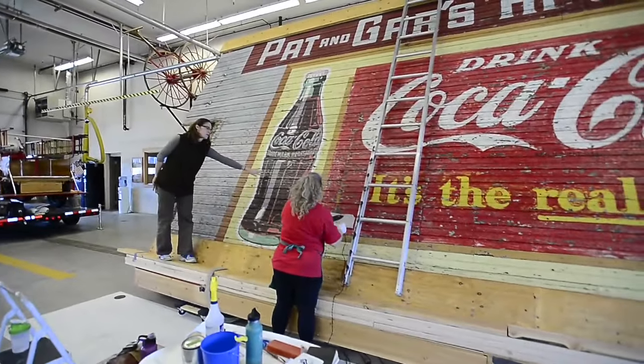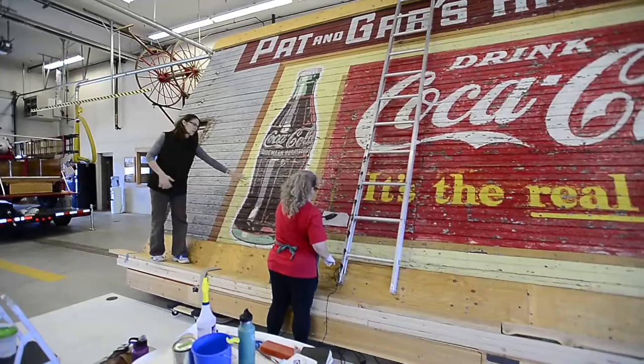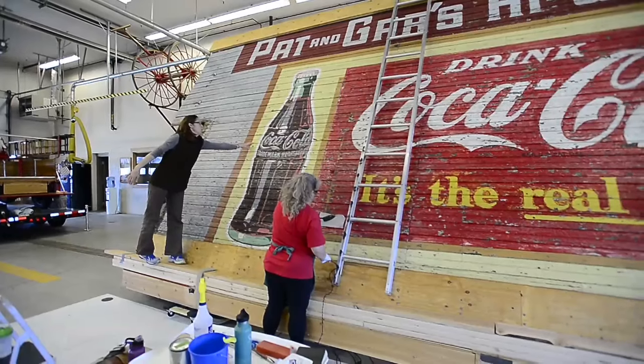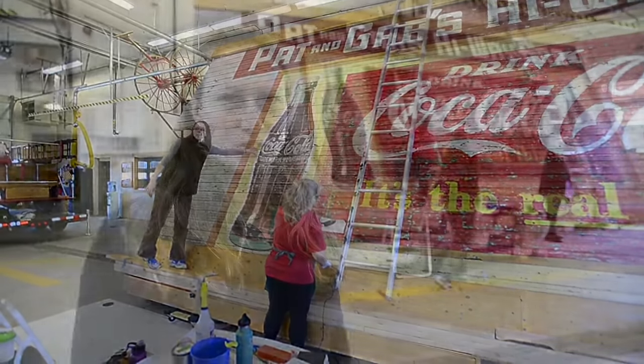At first it was a different use — it was Parr's Pharmacy for a while in the 1920s. Then later on it became the Highway Restaurant, probably in the 1930s or 1940s. And then in around the mid to late 1940s, it became Pat and Gar's Highway Bar.